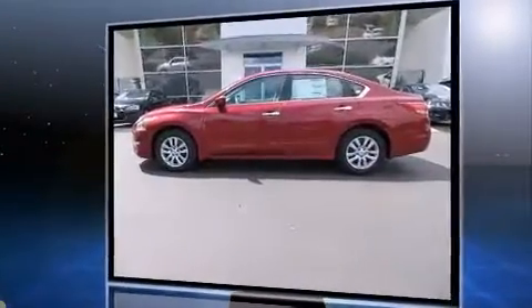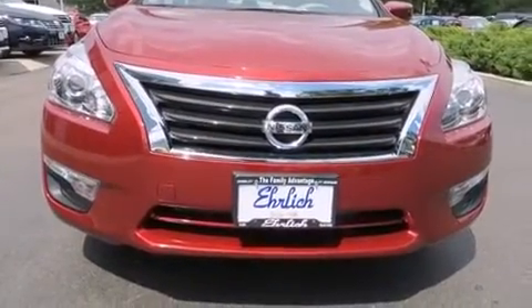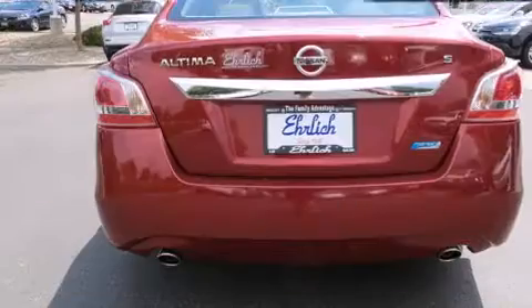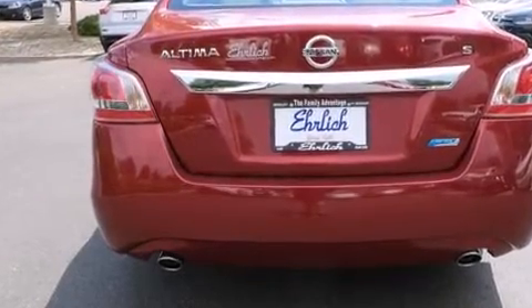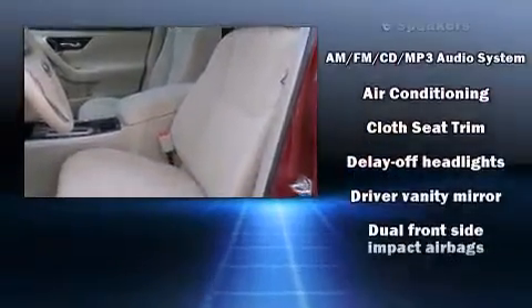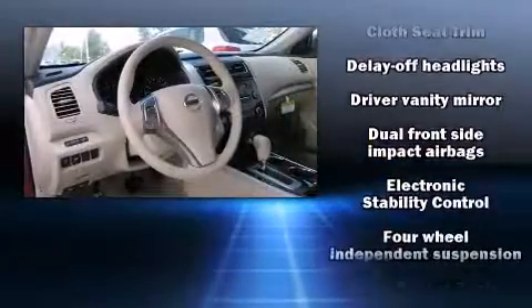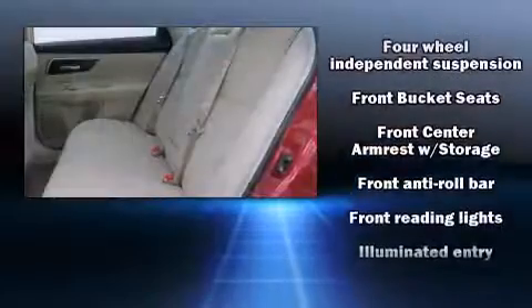Nissan prioritized practicality, efficiency, and style by including a tachometer, speed-sensitive wipers, a trip computer, and air conditioning. Premium sound drives six speakers, providing you and your passengers a sensational audio experience.